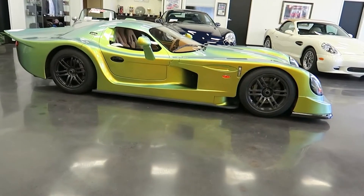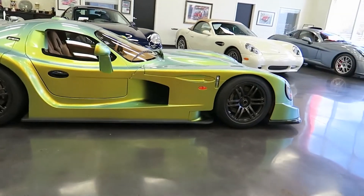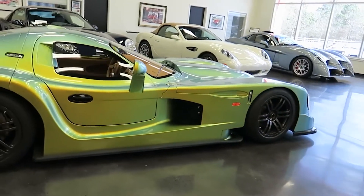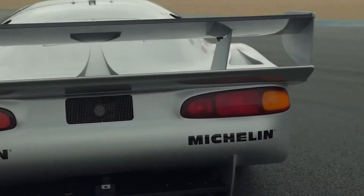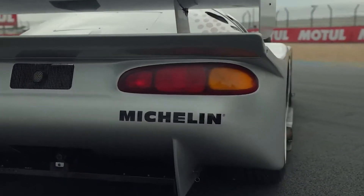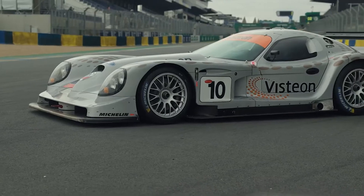Founded under the umbrella of Irish Chassis Design Co. in 1989, Panoz grew into an automotive force under the guidance of Frank Costin. The pinnacle of Panoz' achievements came in 1997 with the introduction of the Esperante GT-R1.